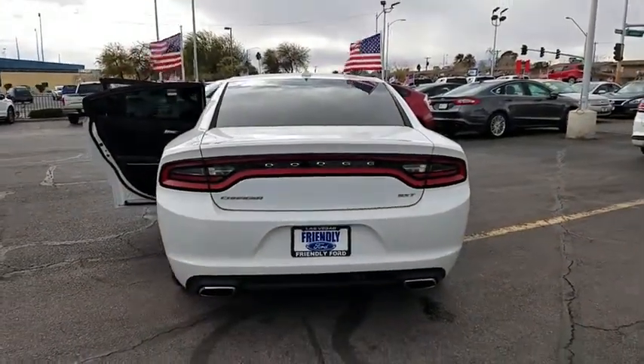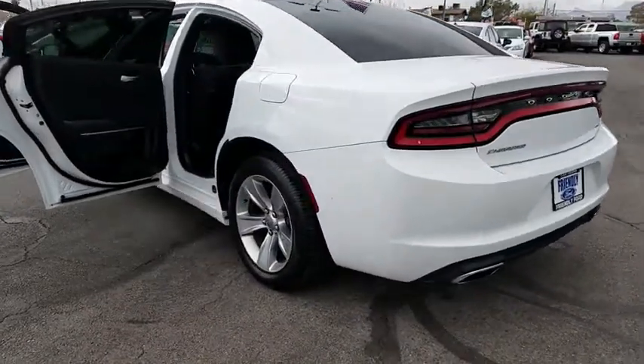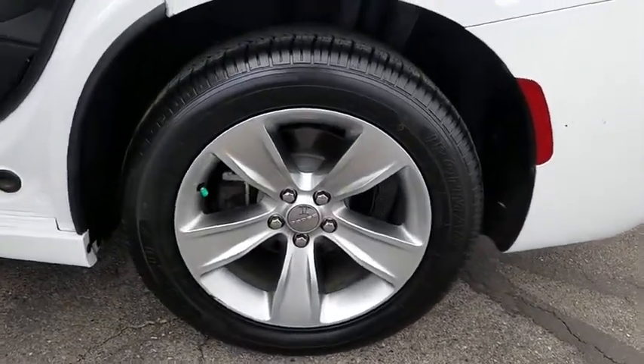Trip computer, heated front seats, brake assist, remote keyless entry, panic alarm, tachometer, overhead console, tilt steering wheel, power driver's seat.